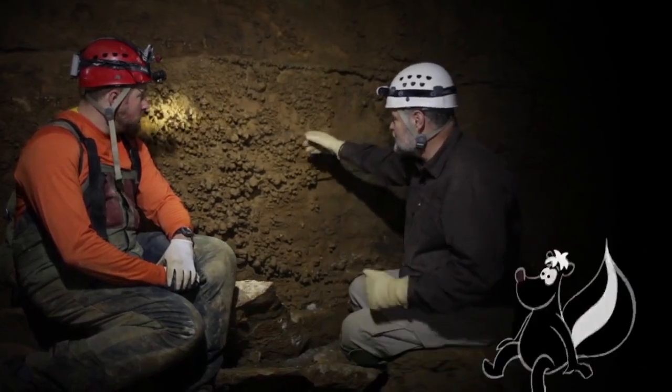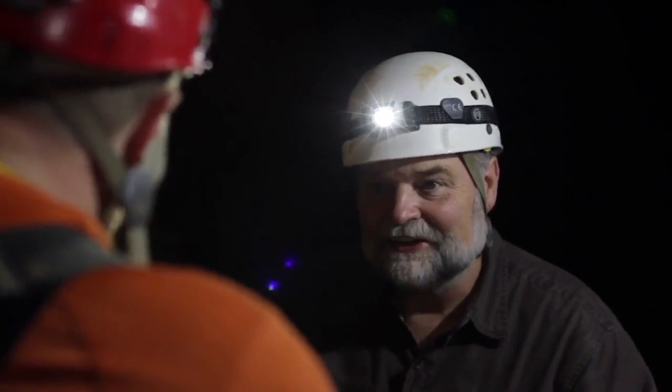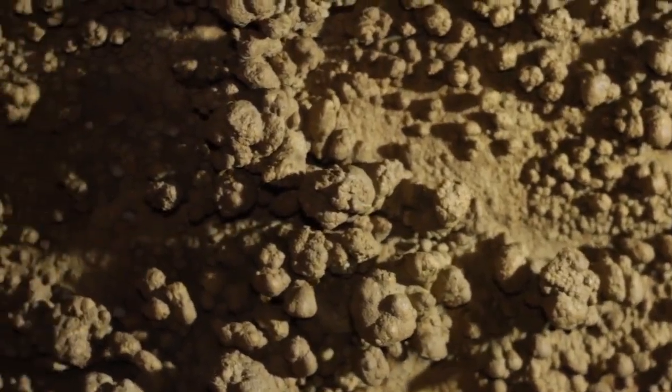What a neat formation this is. They call this cave popcorn. How did you get that name? That's a good question. Well, it kind of looks like popcorn — little balls of popcorn or kernels of popcorn on the wall.